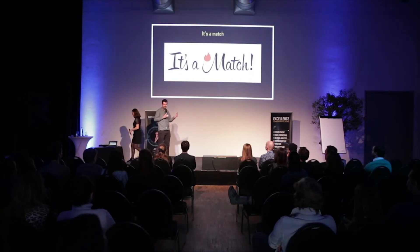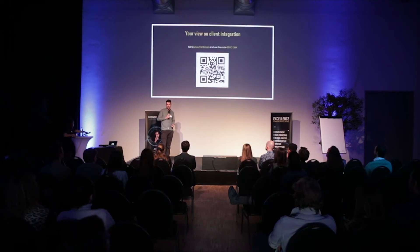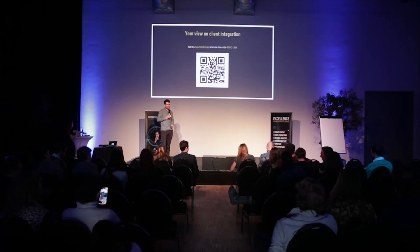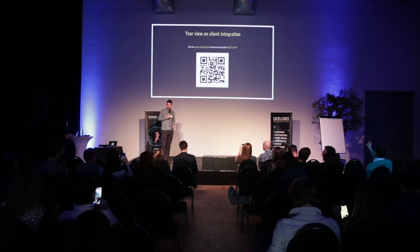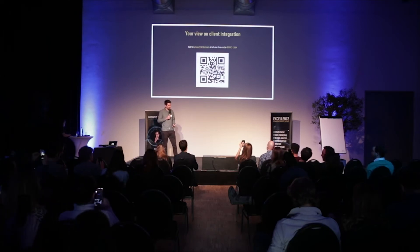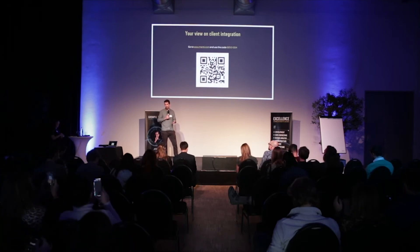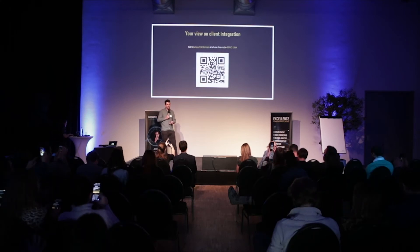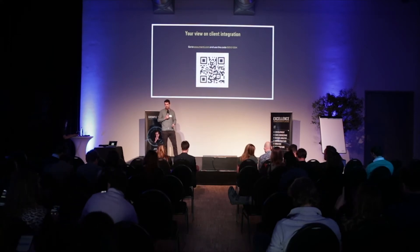Now it's time to discuss the main topic of our talk — why our client is a match. We would really like to get your view and integration as well. We kindly ask you to visit menti.com and use the code you see on the screen, or directly scan the QR code. On Menti you will see exactly one question: what are the main reasons for you to integrate a client? You can give multiple answers. We will give you two minutes to give as many answers as you like.